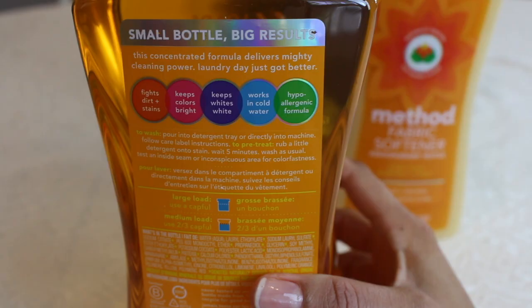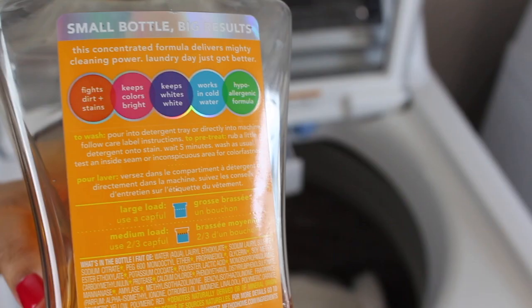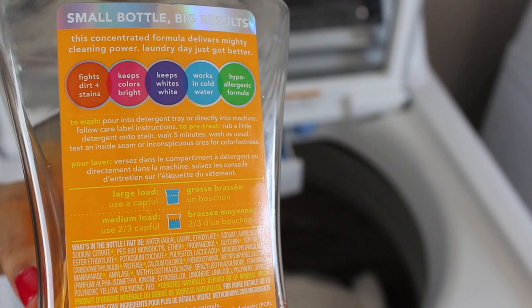Method sells a scent booster, but this is their laundry detergent. It says it's naturally derived cleaning power, tough on dirt and stains, biodegradable formula, for all washers — so it's safe for your HE washer, which is what I have — and it works well. Small bottle, big results. It fights dirt and stains, keeps colors bright, keeps whites white, works in cold water, hypoallergenic formula, never tested on animals, and the bottle is made from 100% recycled plastic.